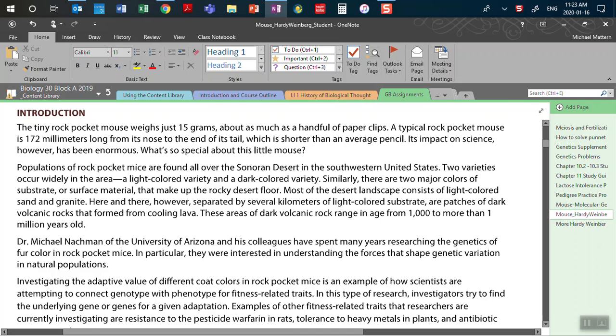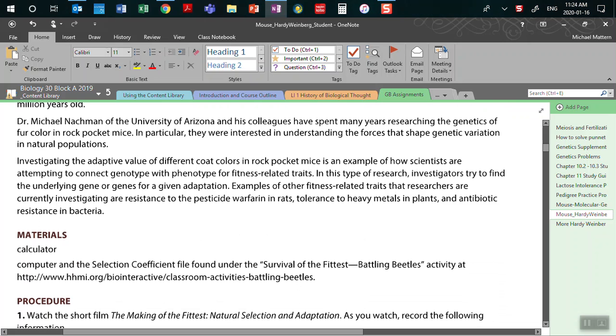If we were to investigate the adaptive value of different coat colors in the rock pocket mice, it's an example of how scientists are attempting to connect genotype — the alleles that are present — with the phenotype, which is the physical description for fitness-related traits.